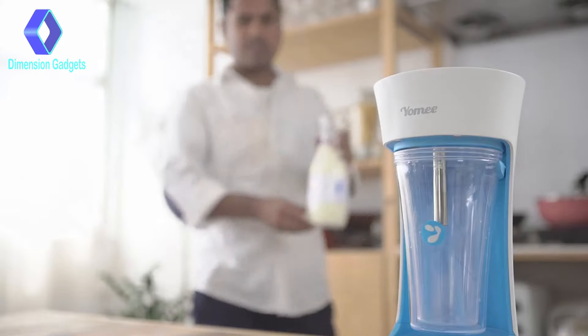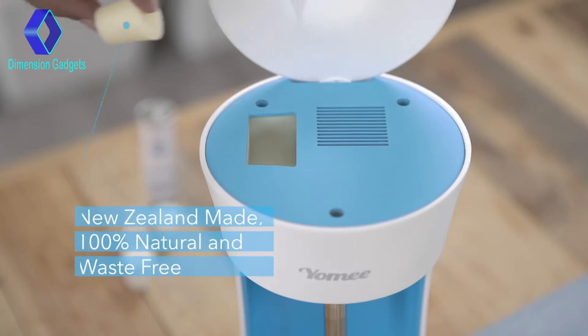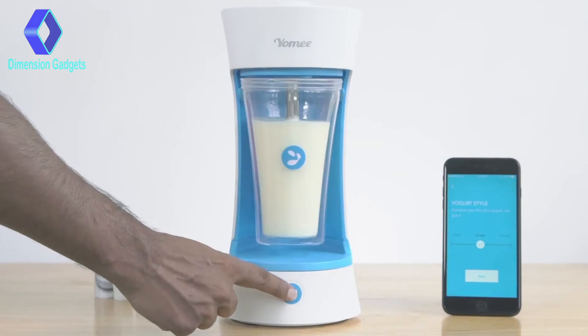Using Yomi is easy. Simply pour in your milk of choice, insert your Yomi pod, choose your yogurt type, and the magic starts.